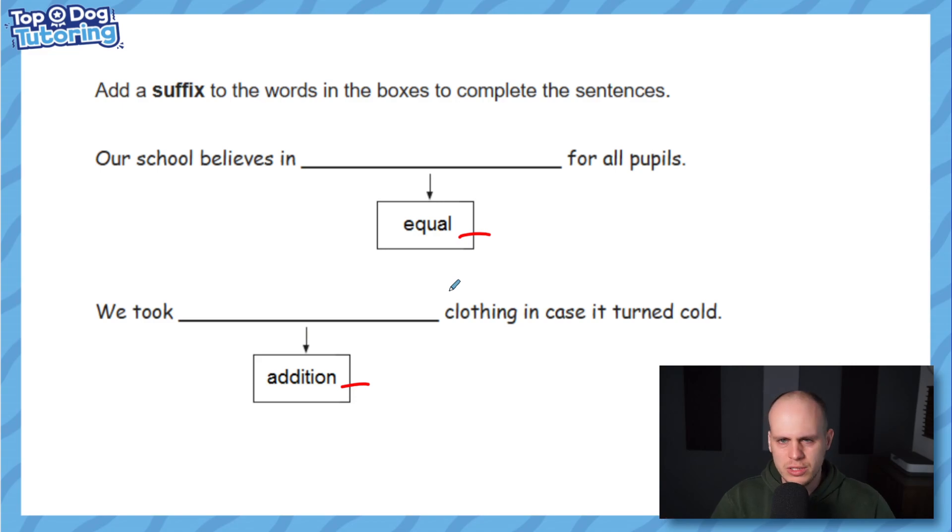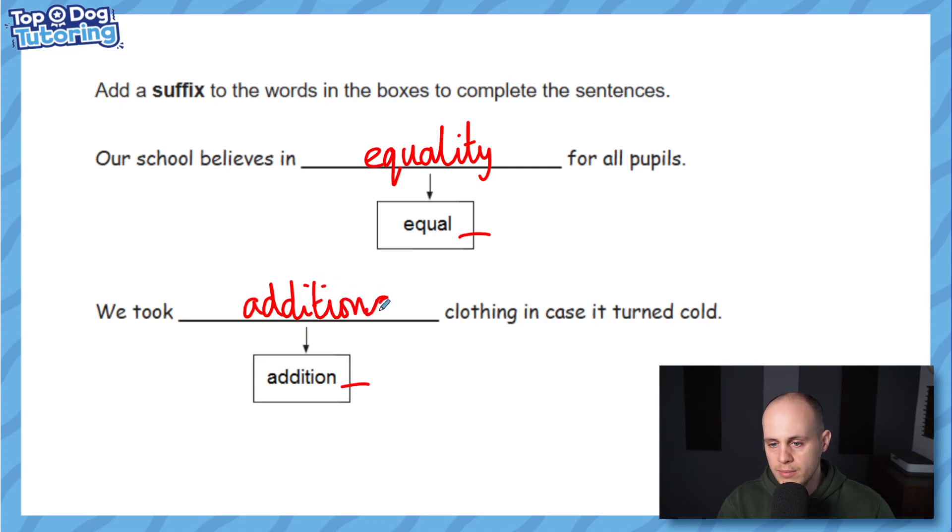I've watched children in schools get stuck on this one. 'Our school believes in equal for all pupils' — a lot of children go 'equalness', but that's not a word. The answer is 'equality'. It's 'equal' becoming 'equality' — that kind of sound change is usually what throws people off. The second one is normally easier: 'addition' becomes 'additional' with '-al' on the end. 'We took additional clothing in case it turned cold.'